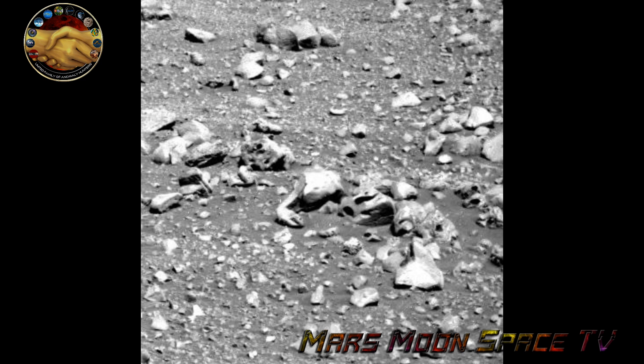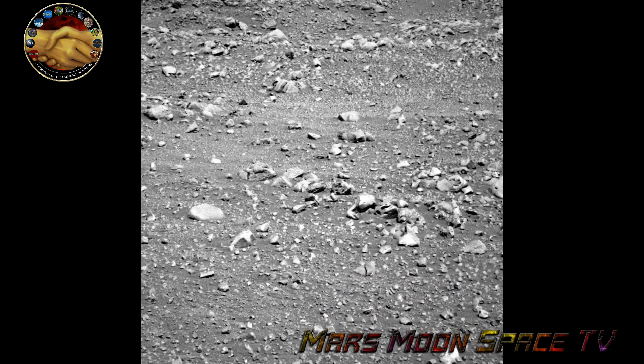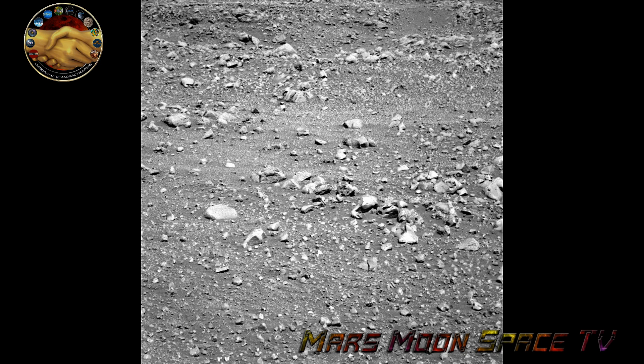It was posted again today in my Mars Moon Space Photozoom Club on Facebook. Thank you for posting that. I made some enhancements of it a few years ago that you will see in just a minute.